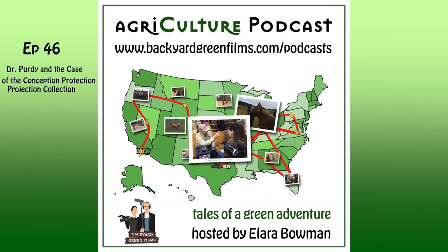Backyard Green Films is proud to present this episode of Agriculture with your host Alara Bowman. Alara and her husband Rick travel throughout the land in their teardrop trailer that they have nicknamed Maggie, bringing you stories about their travels and the people they meet. They visit farmers, ranchers, and just about anyone who loves putting their hands in the dirt or their feet in stirrups. In those travels, they have gotten to meet some very interesting people. Here's one of those interviews.